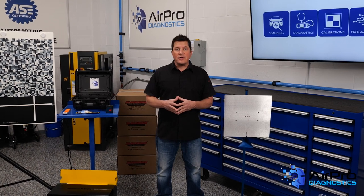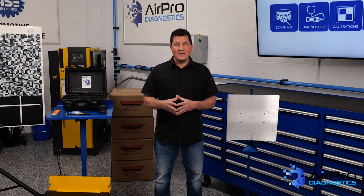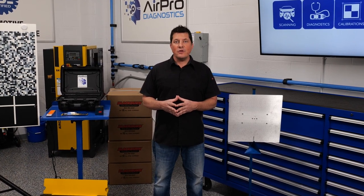Why is it important to know where your shop is financially? I'm Jason Stahl and we're going to find out next in the AirPro Diagnostics Collision Garage.